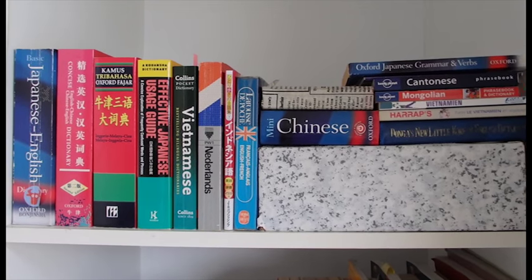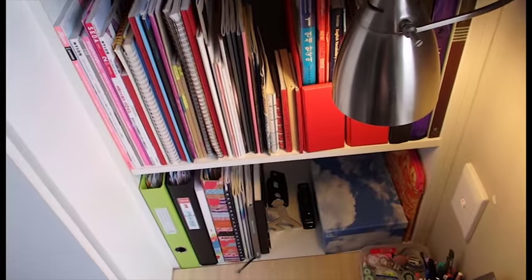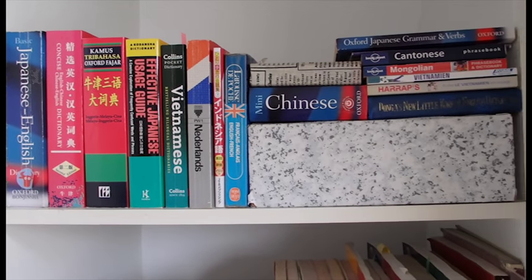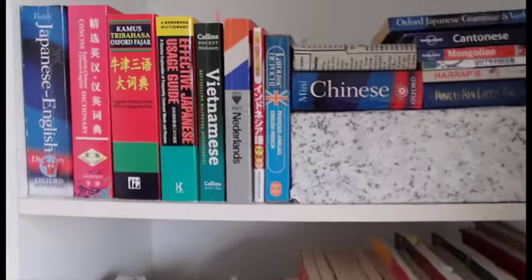I've actually rearranged my bookshelf yesterday and gotten rid of a lot of books. Those of you who follow me on Tumblr or have seen my social media previously know my bookshelf was a lot more full, but I'm trying to scale down.